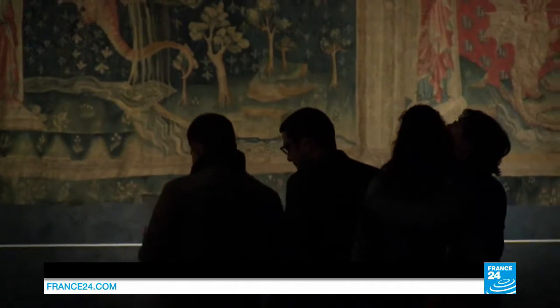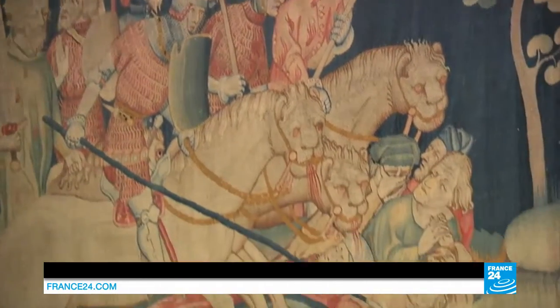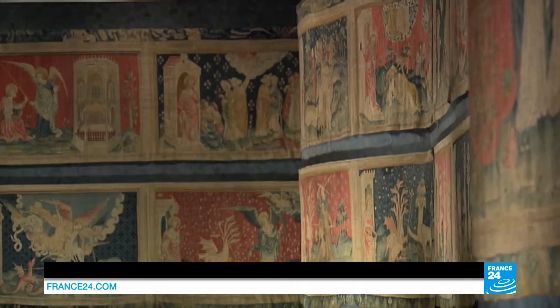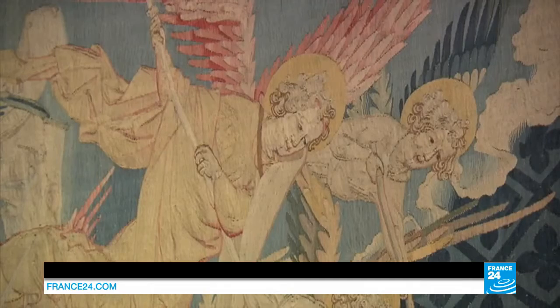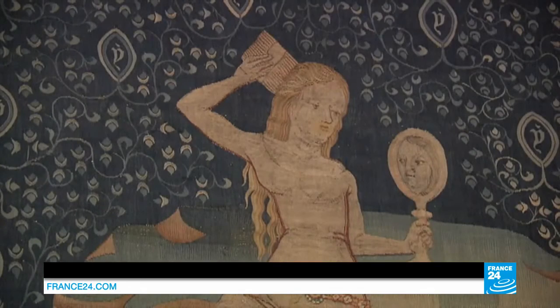This representation of the Apocalypse according to St John would have been made by scores of master craftsmen, but a great deal about how it was actually made remains a mystery. What we do know, however, are the plants used to dye the yarns: weld for the yellows, madder for the reds, and pastel for the blues.